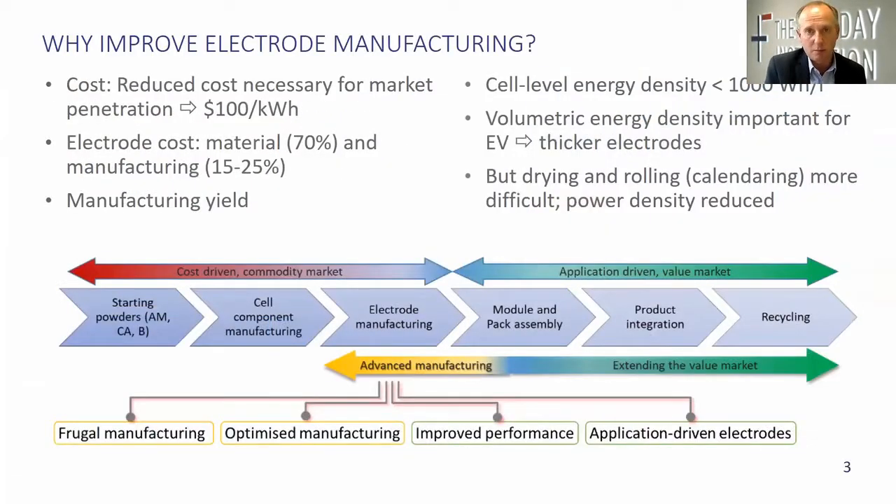So why improve this well-established process, which is not broken, but we believe can offer headroom to create a better process and a better battery? Well, one of the first drivers is cost. Although cost has come down by nearly a factor of 10 over the last 10 or 15 years, it needs to halve again — it needs to get much closer to, or below, $100 per kilowatt hour. As far as the electrode is concerned, most of that cost is in the material, but up to a third can be in the manufacturing cost. What's critical to controlling that cost is the manufacturing yield — how efficient your plant is, how fast it is, how reliable it is, and how quickly you can reconfigure it to make other types of materials.